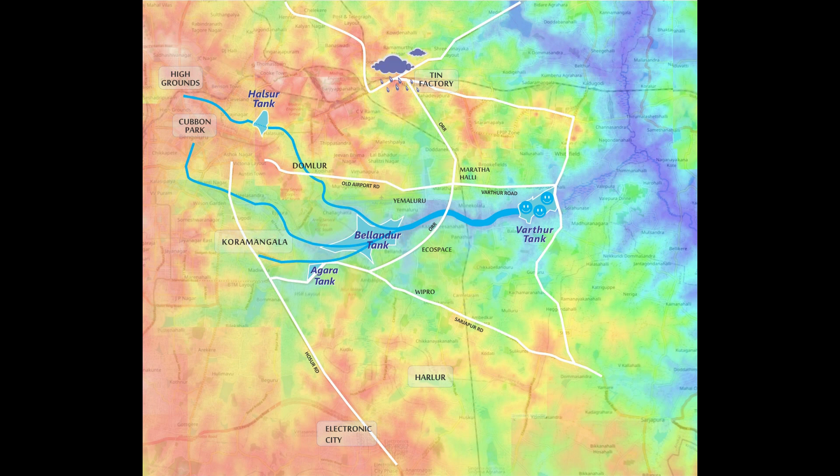Let's see the fourth raindrop. It lands a little south of Tin Factory. It manages to cross Outer Ring Road, reaches Old Airport Road, and then — oh — it's stuck. Something's happened here.